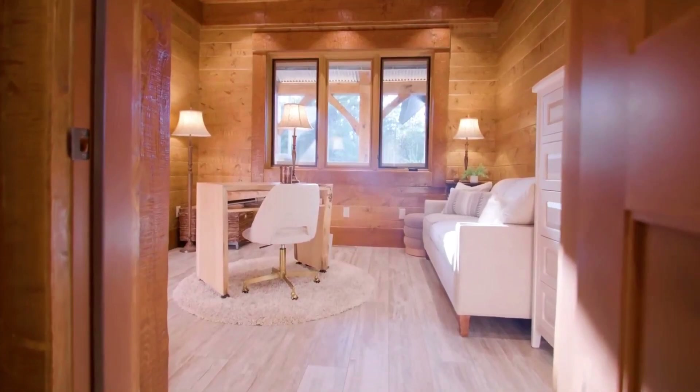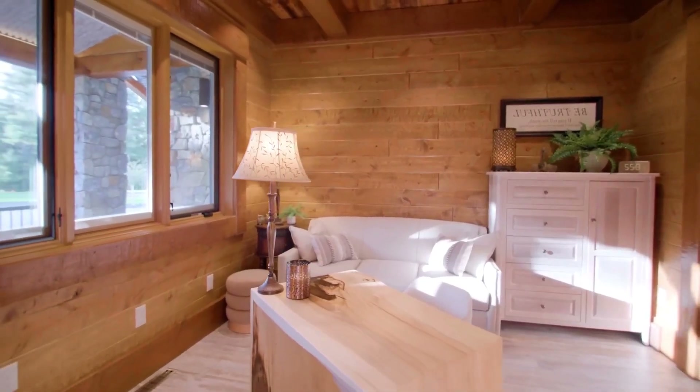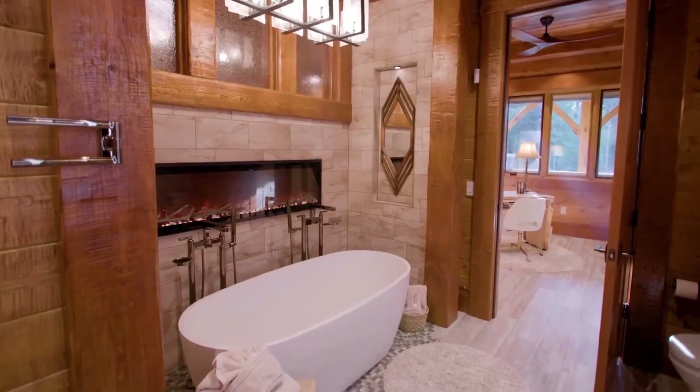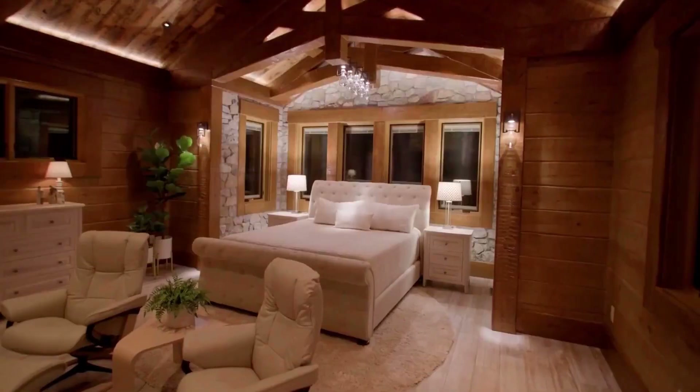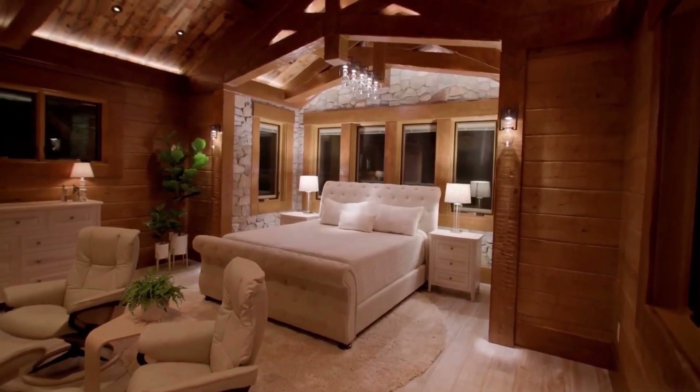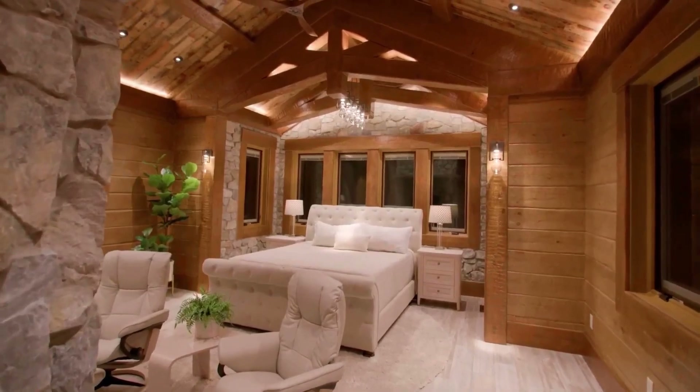This mega-mansion is not just a home, it's a legacy — a testament to the union of luxury and design brilliance. From the outdoor Salana to the chef's kitchen, every element invites you to indulge in the splendor of this architectural marvel. Welcome to a home where every detail tells the story of grandeur and elegance.